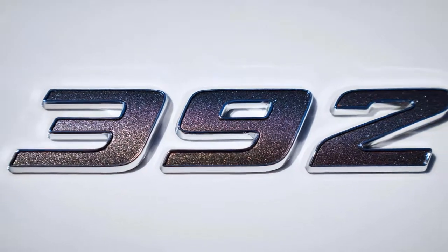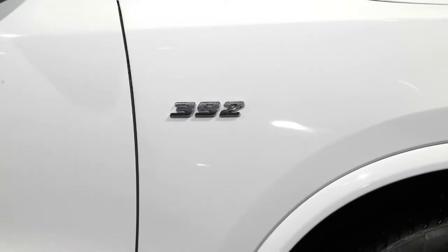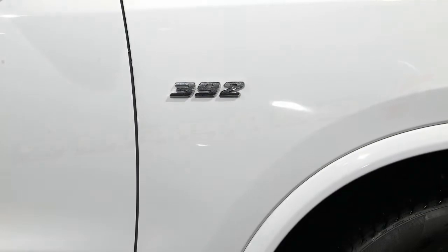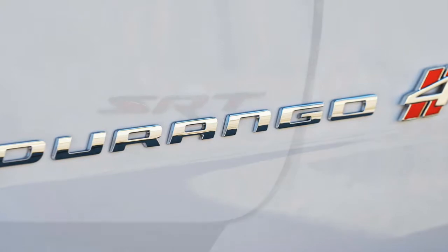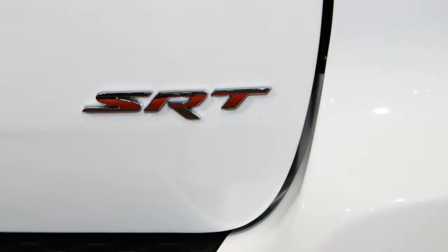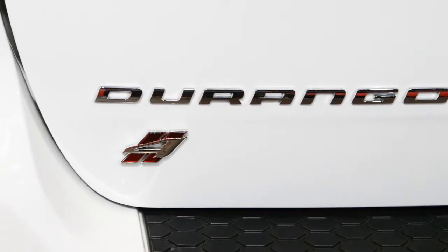Four model years after moving the Durango to the Mercedes-Benz-based platform also used by the Jeep Grand Cherokee, Dodge has finally applied the 392 Hemi-powered SRT treatment to the family-sized SUV, giving us the 2018 Dodge Durango SRT. It will make its debut at the 2017 Chicago Auto Show before going on sale this summer.